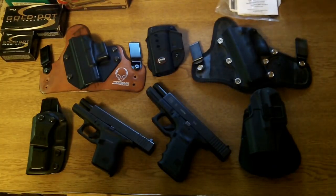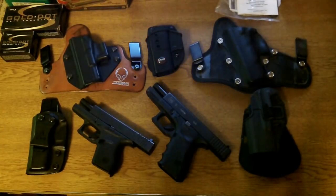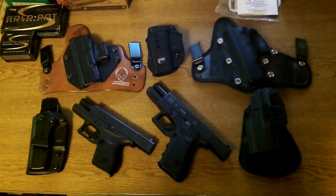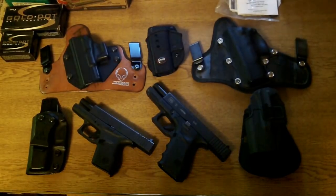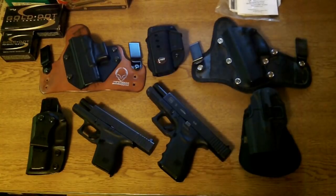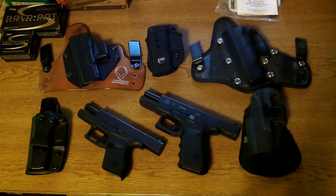On the table in front of me I have basically my two carry guns that I use and an assortment of holsters. I've been concealed carrying now for five years. I've used many holsters and I've actually used several different guns, and these are the two that I've pretty much settled on. I have inside the waistband options and outside the waistband options and we'll go through each.